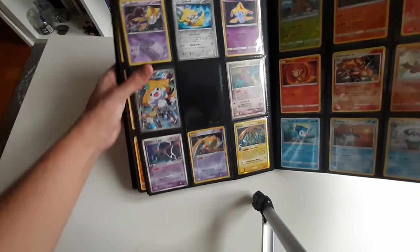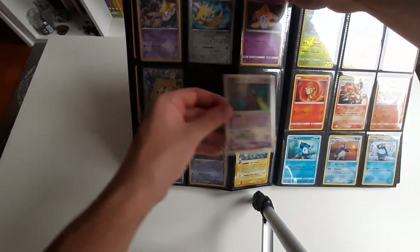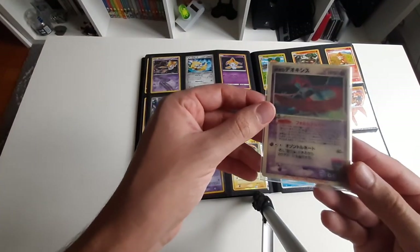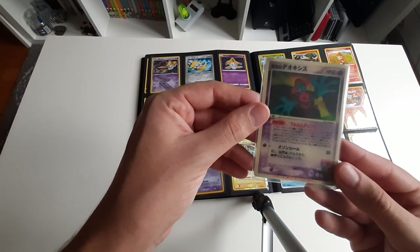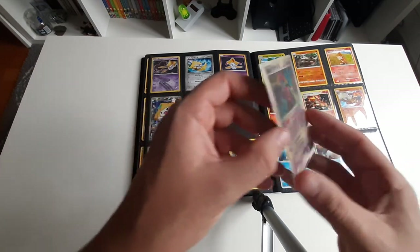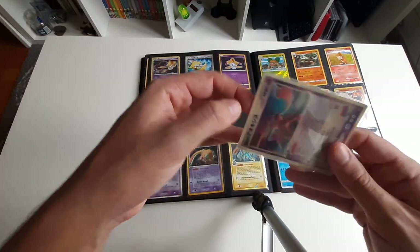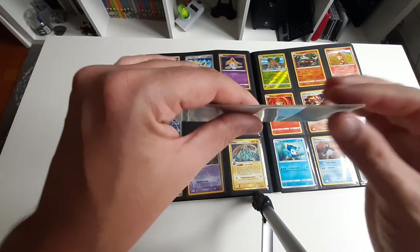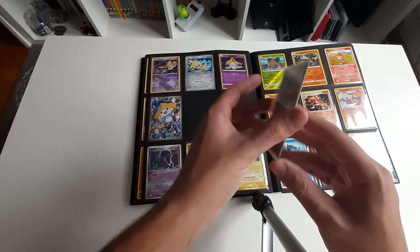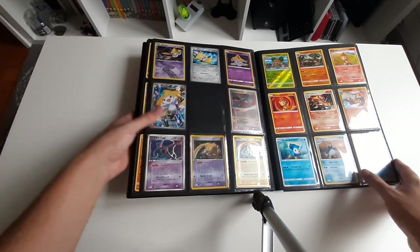And Deoxys here — I have possibly one of the weirdest cards ever made, which is the Lenticular Deoxys. As you can see, when you move it, it actually has a different artwork and text and attack. So this is actually a very thick card. It's in very decent condition. It's quite rare, but you can still find it sometimes for sale. You can see it's thicker than usual and much more sturdy — it doesn't bend so easily because it has plastic. But it still fits nicely in the binder, so that's not an issue.